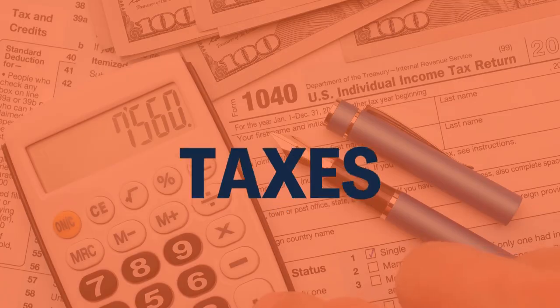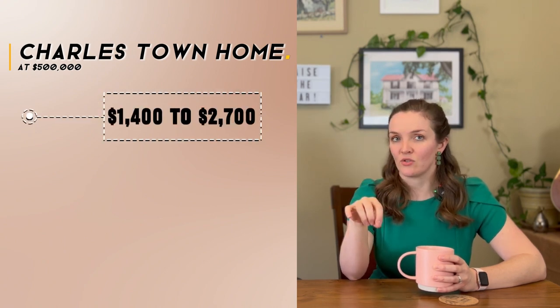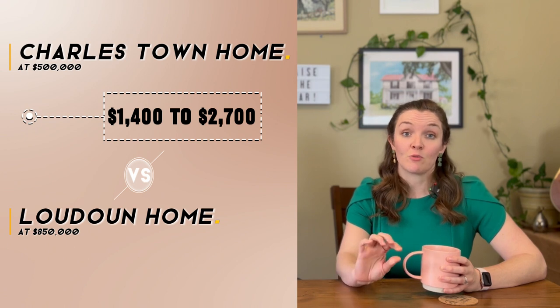Now let's go over taxes, as this is a big deciding factor for many home buyers. We're not tax professionals and there are a lot of factors that influence your tax rate, especially in West Virginia, but we'll go through the minimum rates for 2023 as a basis for comparison. Charlestown rates will depend on whether you are in the district or the corporation area. Looking at sold homes at $500,000, tax rates from last year were between $1,400 and $2,700. Comparing conservatively to an $850,000 home in Loudoun, annual taxes there would range between $5,800 and $7,400.